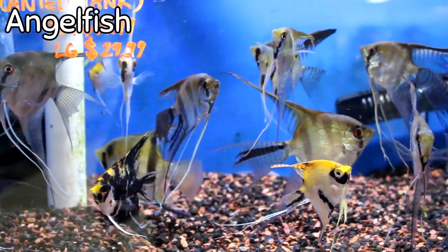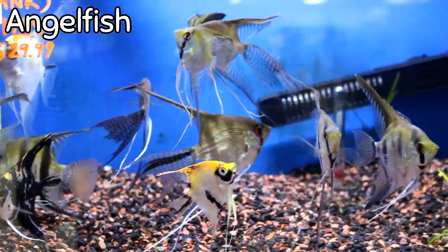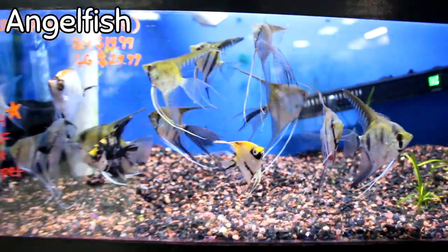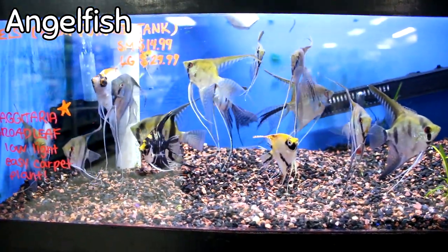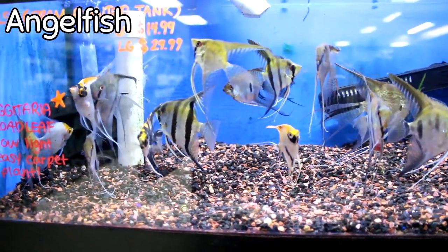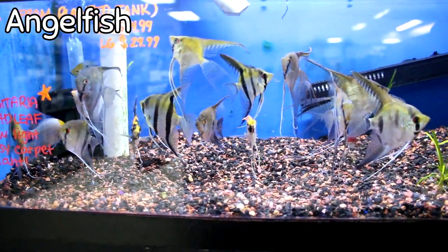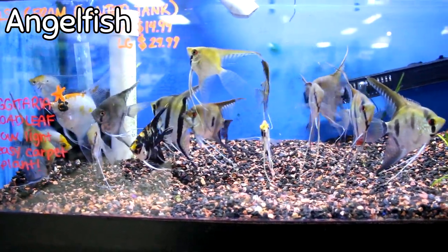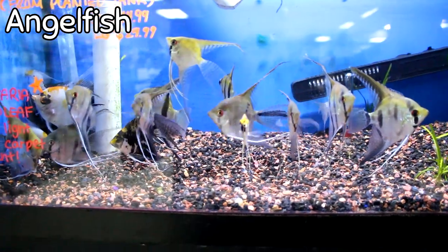A lot of you guys have also been asking if you could buy the angels that were in the live planted tank here at Fishy Business. Kara just caught them out because she's changing a few things around and moved them. These are the angels that were in the planted display tank that we weren't selling, that are now available this week. If you want really hardy angels that have been very well fed and came from an incredibly beautiful environment, these would be the ones you'd want.